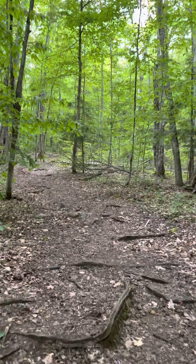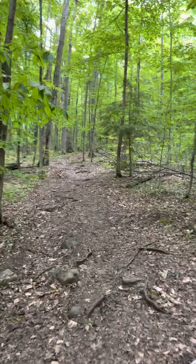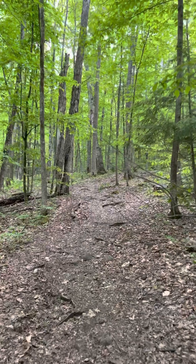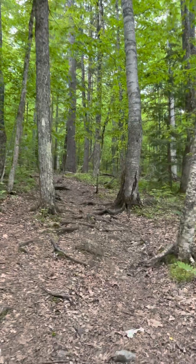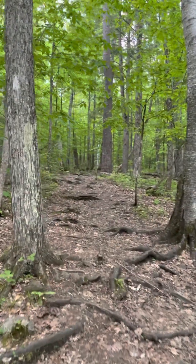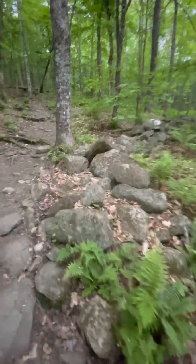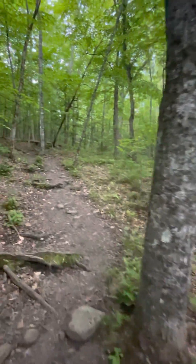It's very quiet here, surprisingly quiet, because we're close to Hanover and Lebanon and there's a lot of noise there at least at this time of year. My heart is beating. There are remnants of an old stone fence here — a property boundary from way back when.